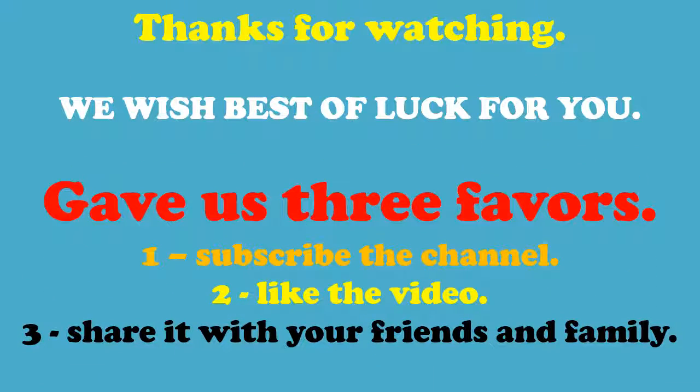Thanks for watching. We wish you the best of luck. Please do us three favors: one, subscribe to the channel; two, like the video; three, share it with your friends and family.